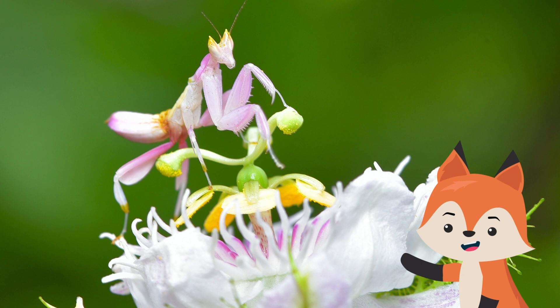camouflage. They might look like pearly rose buds that wouldn't hurt a fly, but orchid mantises can get quite aggressive.